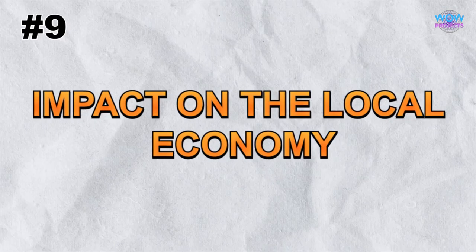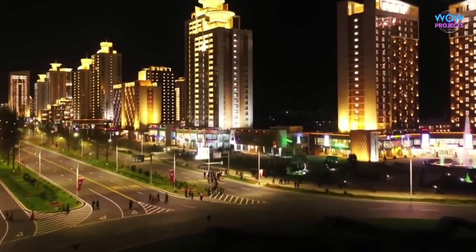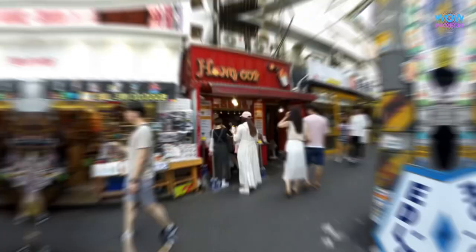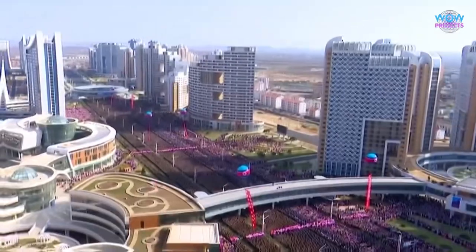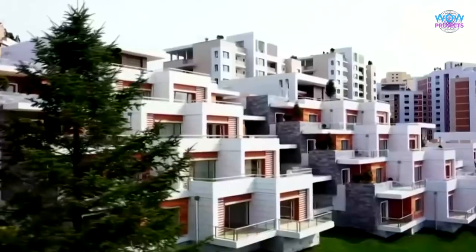Exploring New Town also allows us to examine its economic significance. We'll discuss how these unique buildings contribute to the local economy, either through tourism, housing, or other industries. Understanding the economic aspects sheds light on the government's priorities and strategies.